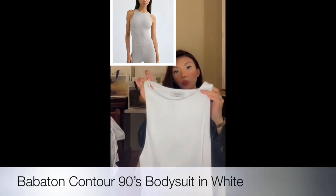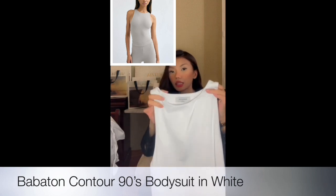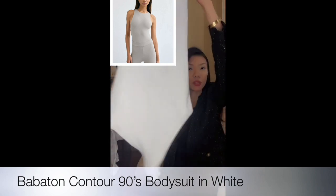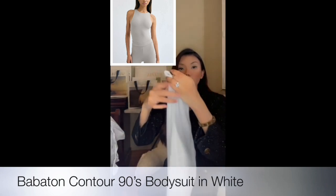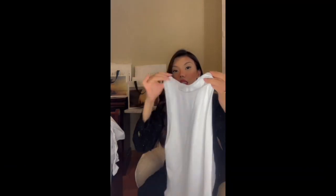This next item I really love — you've seen it in the background, but this is the Contour Body Suit in white, sleeveless. I love the way it looks. It also comes with a clasp. It's from Melaton in size small, very comfortable. I'll leave the link down below as well.